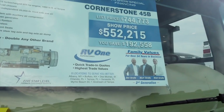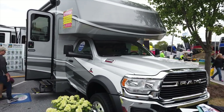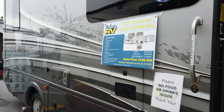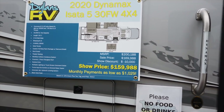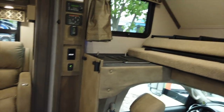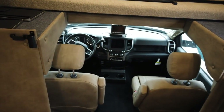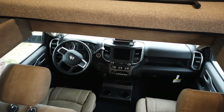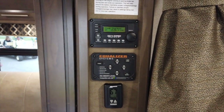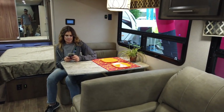Here we have a Class C — the Forest River Dynamax ISATA 5. It's going to be a 32-foot Class C that's deceivingly big inside. It's on a Ram 5500 chassis with the 6.7 Cummins. You've got one slide, bunks right up front, and an automated equalizer automated leveling system.